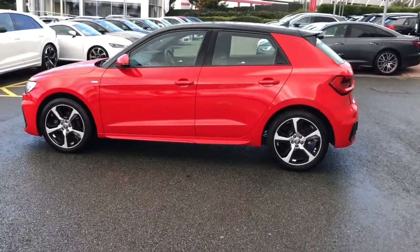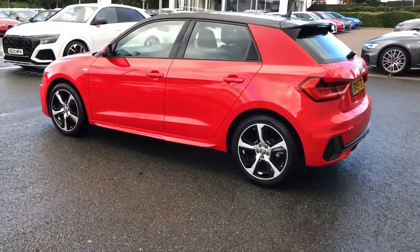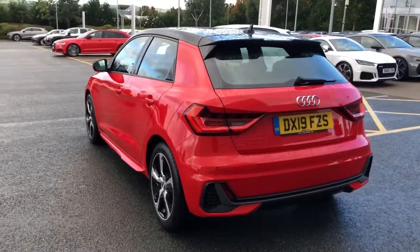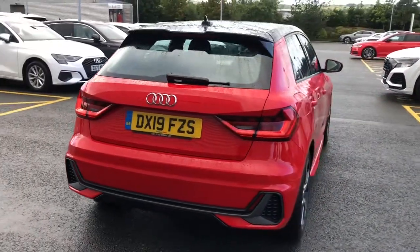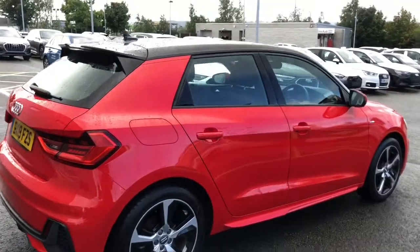The vehicle also features LED daytime running lights and 17-inch five-spoke design alloy wheels, again in the contrasting black. The rear lights are also LEDs, and the vehicle features the rear roof spoiler. This vehicle also features the sport suspension, giving the vehicle a more sporty drive.